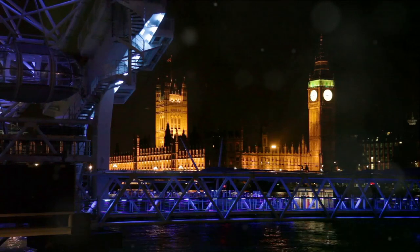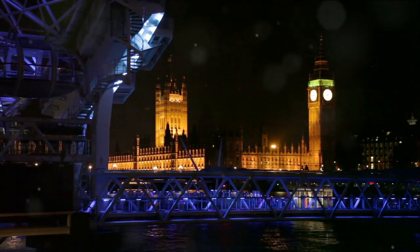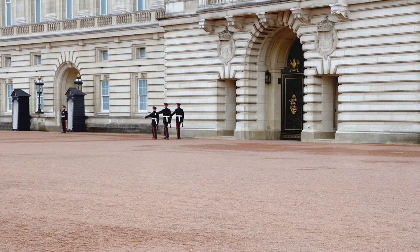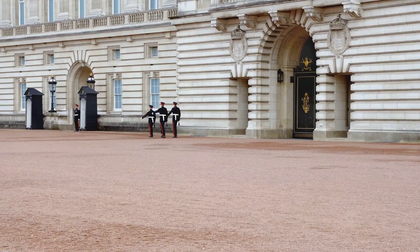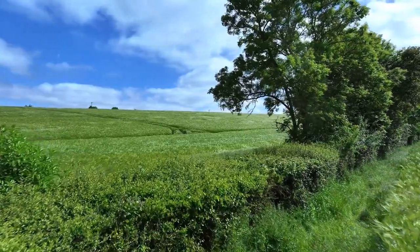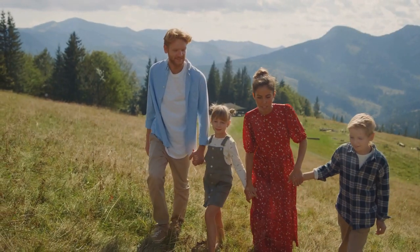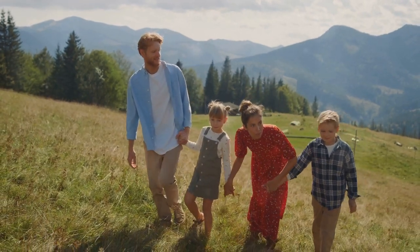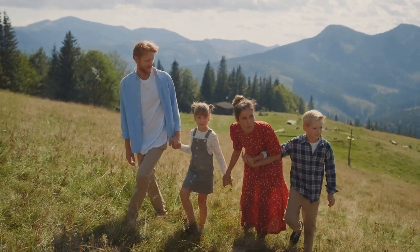Now let's hop across the North Sea to England. Known for its iconic landmarks and rich history, England caters to the culturally curious. London, the capital city, offers an abundance of attractions from the majestic Buckingham Palace to the ancient Tower of London. But England isn't just about its urban charm — the country is dotted with vast green spaces such as the Lake District and New Forest, perfect for relaxing family picnics or leisurely strolls.